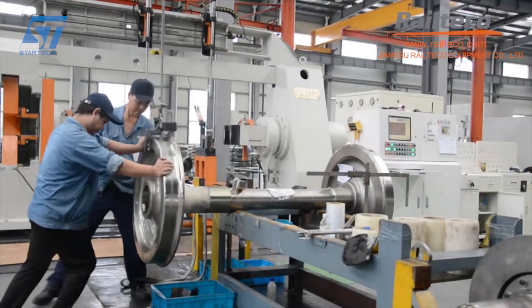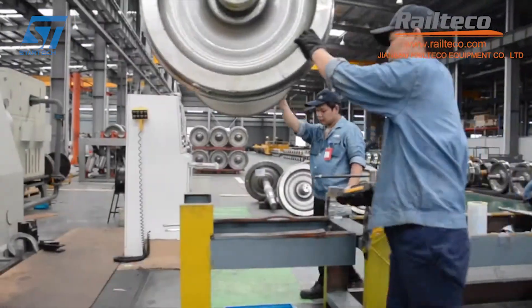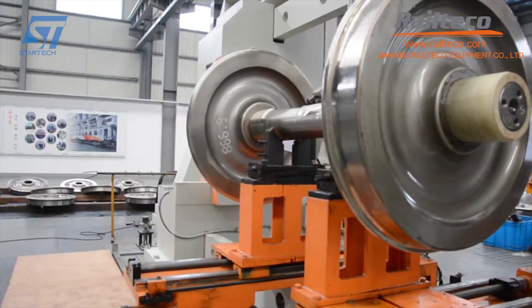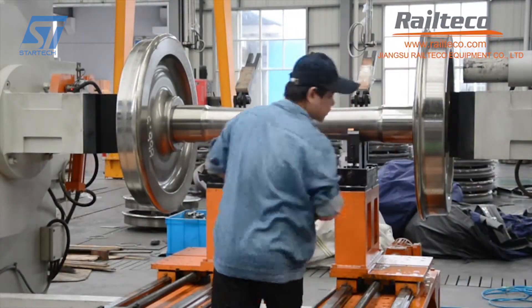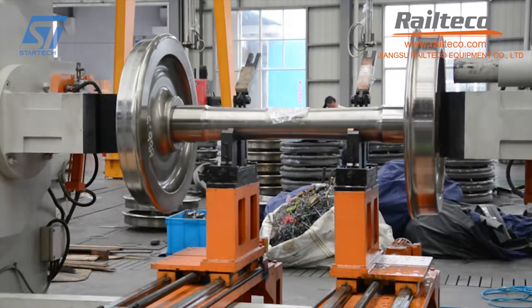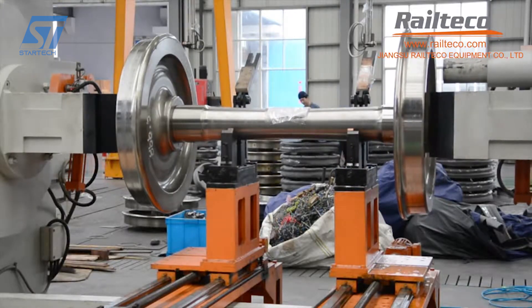Railteco's wheelset press-mounting machine is designed to press-fit and withdraw wheels, brake discs, and gear wheels of various railway vehicles, including passenger cars, wagons, EMUs, and city rail vehicles. The machine is used to press-fit wheels onto axles and withdraw them when necessary, ensuring that wheels are securely attached to axles, which is crucial for the safe operation of railway vehicles.